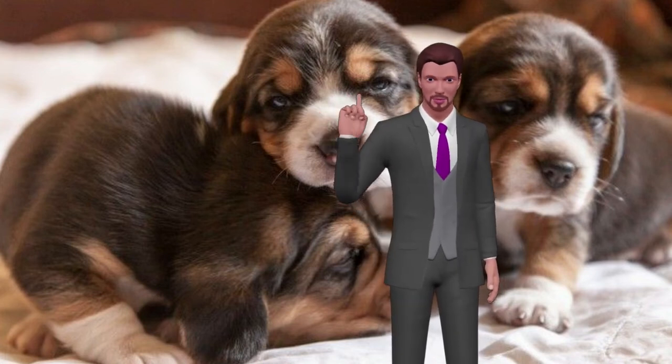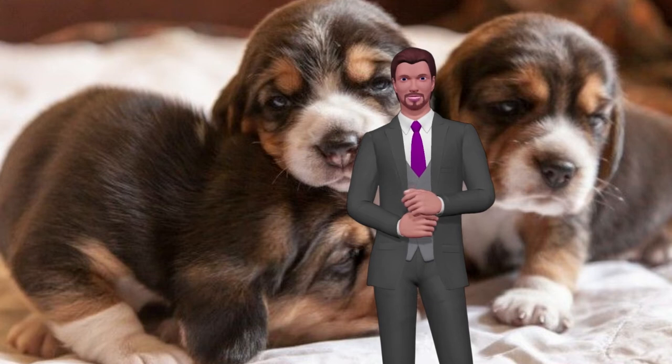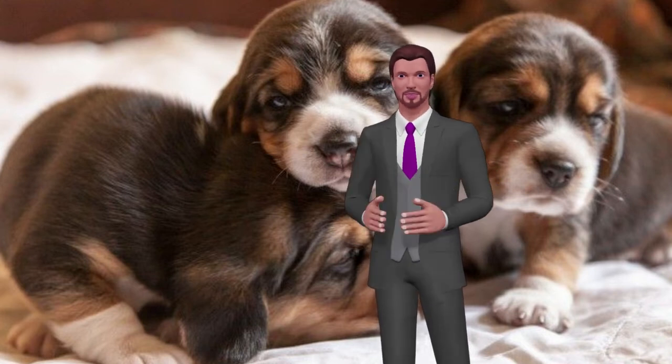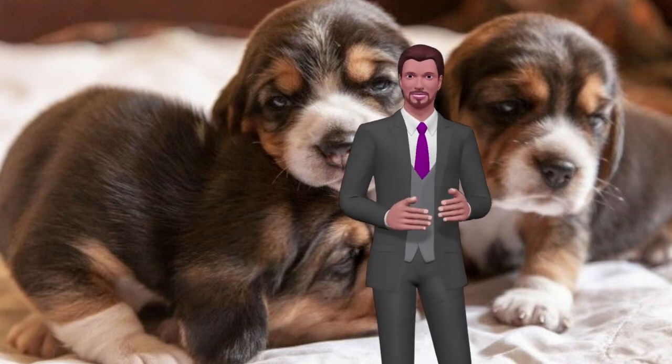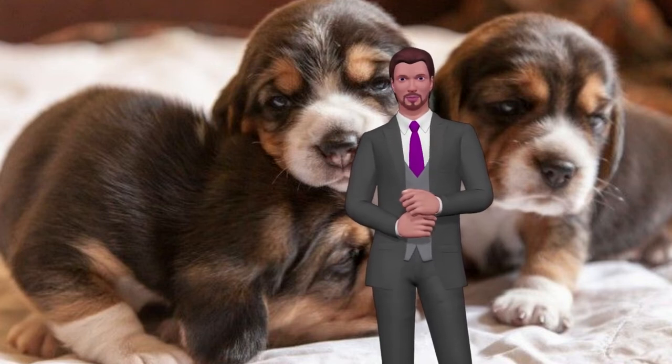Having to feed a newborn puppy is a very complicated task that requires dedication and time. The puppy is a very sensitive being that needs constant care on your part. Do not offer to do it if you do not have all the time available, or at least a trusted person to help you.